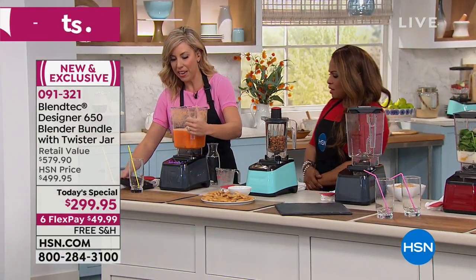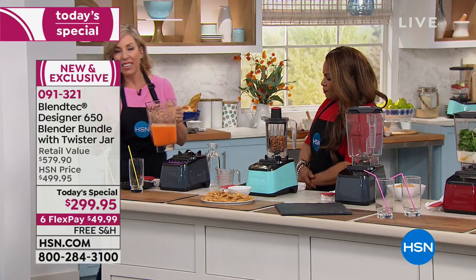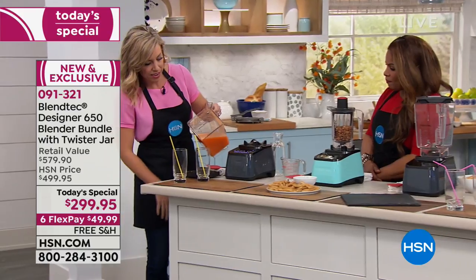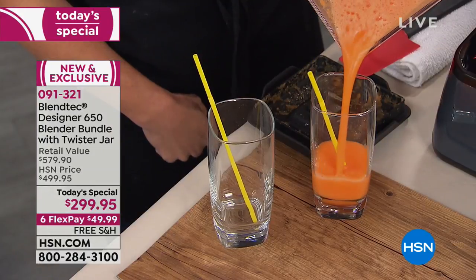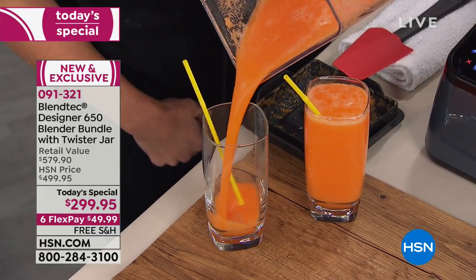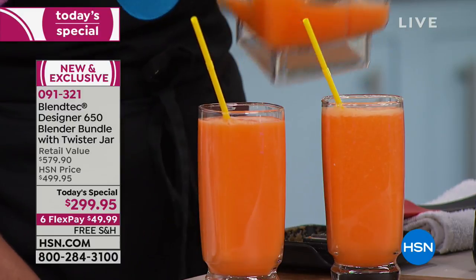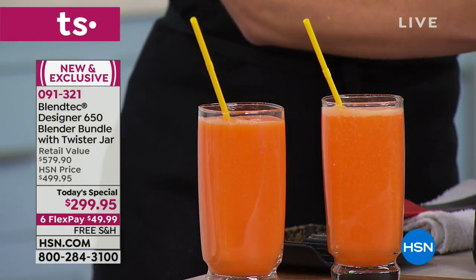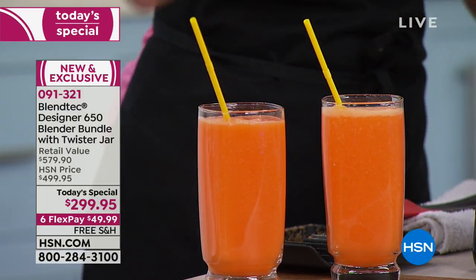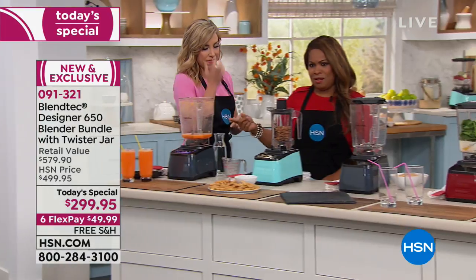Because this is BPA-free and dishwasher safe, cleanup is so simple and so easy. This will get all your Thanksgiving, Christmas, holiday, Easter, birthdays — no matter what the special occasion, and every day — all that prep and meal making done super easily. You'll be able to clean up your countertop. You won't have to have the food processor, the chopper, all of those. Remember: one appliance and it does it all. We definitely hope that you will call us.